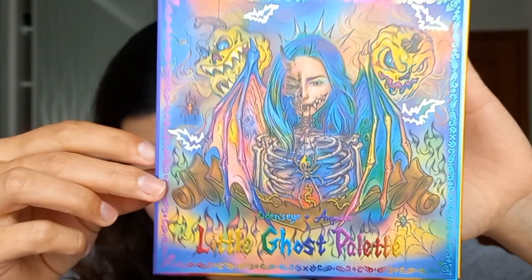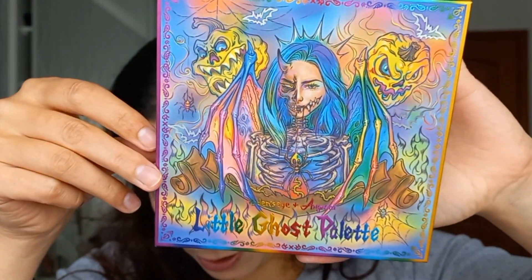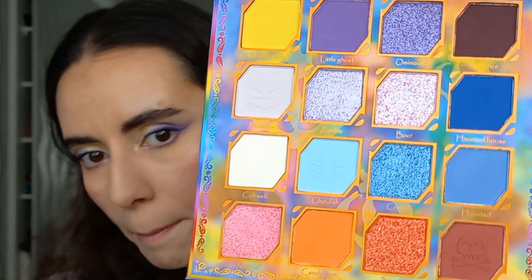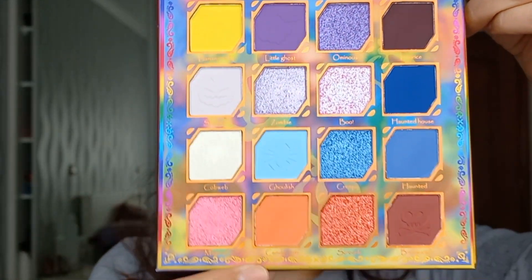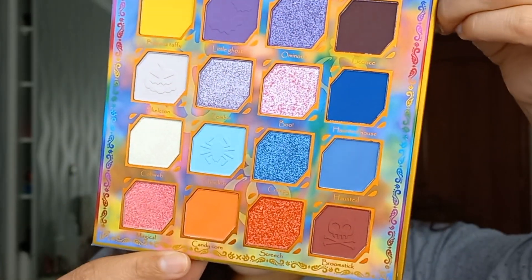Then I got the Little Ghost palette. I wanted this palette as soon as it came out — it's a collaboration with Angelica Nickvist, another YouTuber I follow. The packaging is really, really cute and I'm glad I waited because now I have it for a much smaller price. The colors are absolutely stunning — I love purples, so this is my cup of tea.